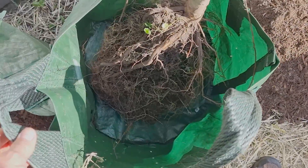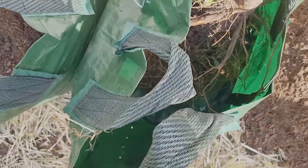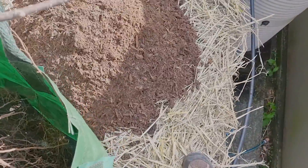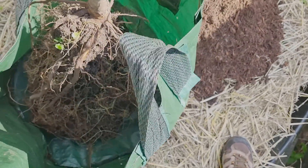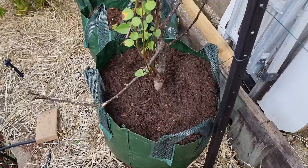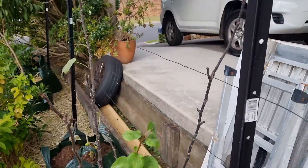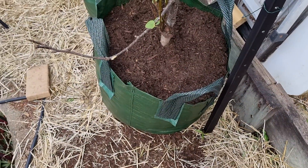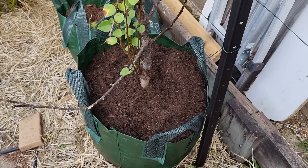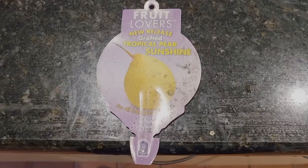I actually had to take most of the dirt off the root ball and take all the dirt out of the grow bag, otherwise it just wouldn't fit even in this big 100-litre grow bag. So we'll fill her back up — there you go, it's in! It took some potting mix and some work but it's in. Another grow bag up here and a plant moved to where it might do some good, because it will actually get reasonable sun here. Let's hope come spring we get some pears.